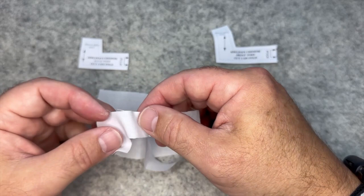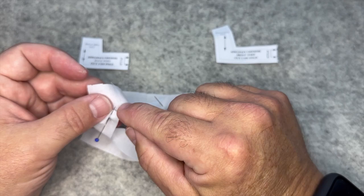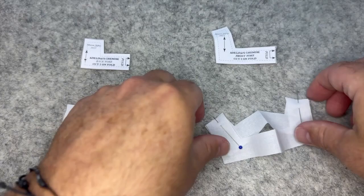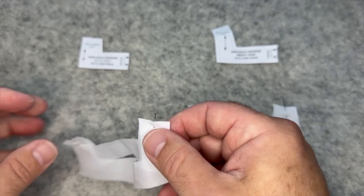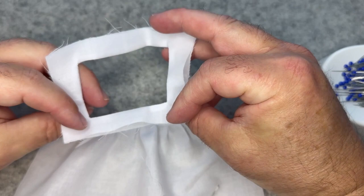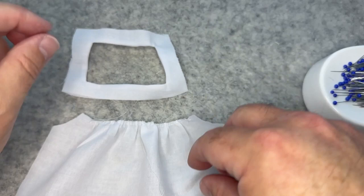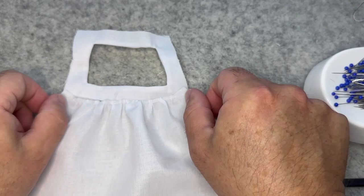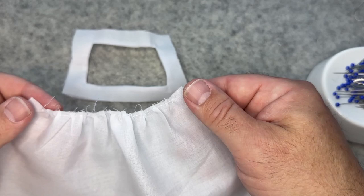We want to create a bound, contained neckline so you don't have to do any extra finishing there — it's already finished. Our front and back yokes are together at this point, lining and outside identical, so choose which you want to be the outer facing. Then you're going to gather the front and back body pieces up to fit the bottom of the yoke.